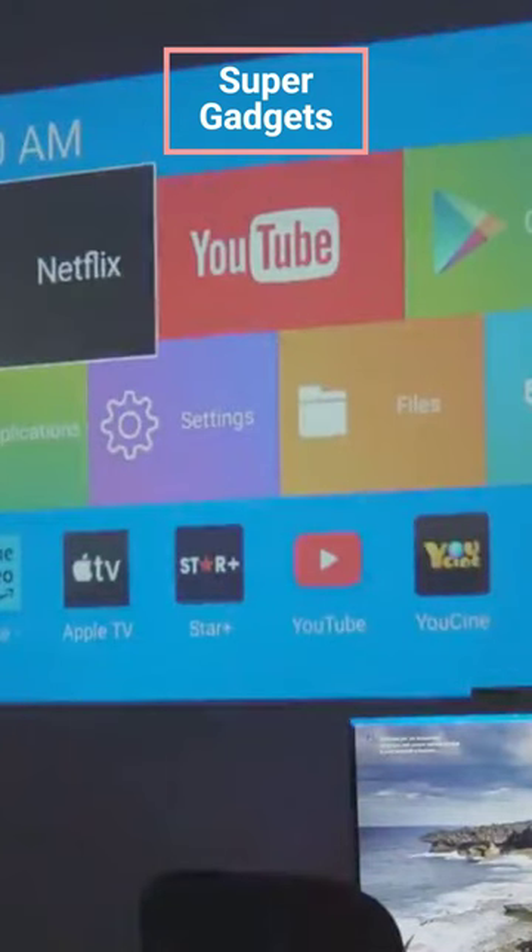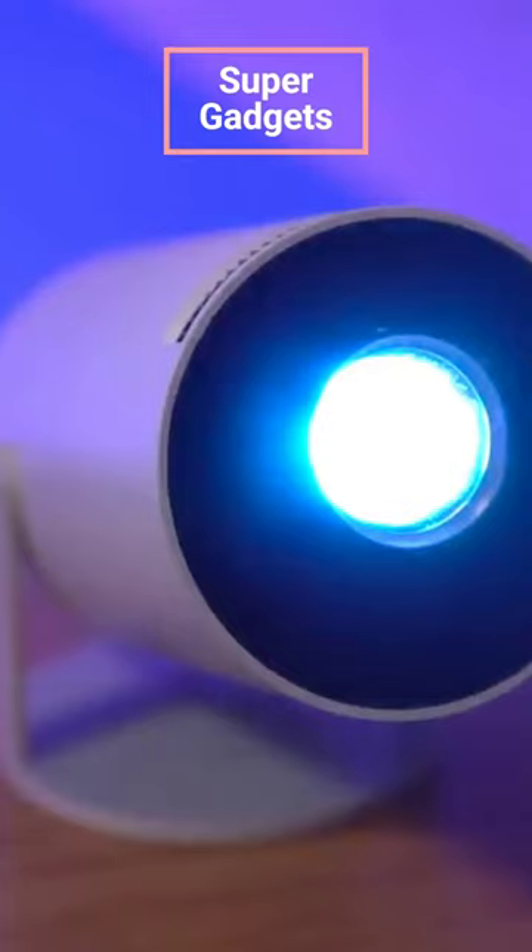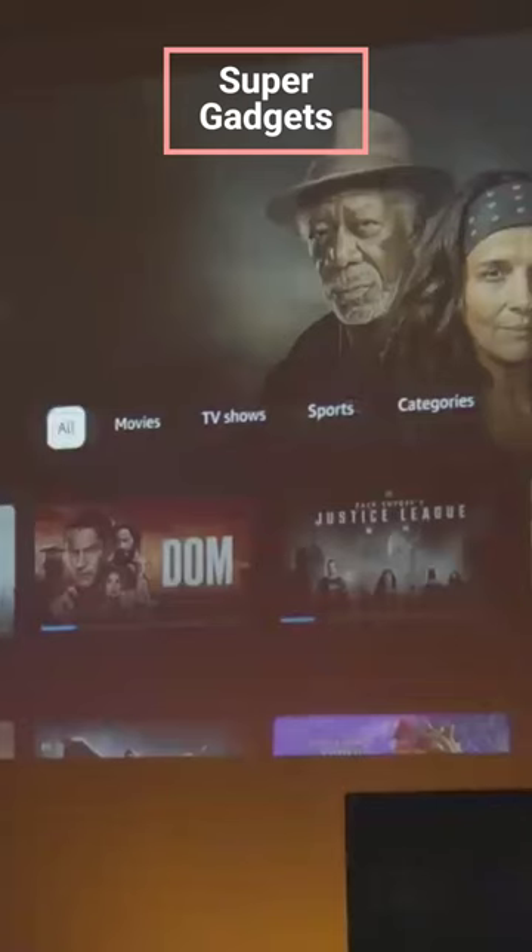This versatile, intelligent miniature theater projector is easy to take anywhere. With a stand that rotates 180 degrees, you can position your image from floor to ceiling wherever you want it.